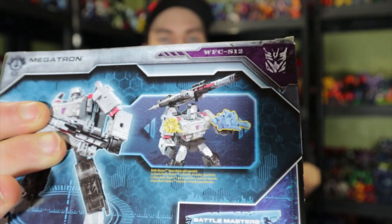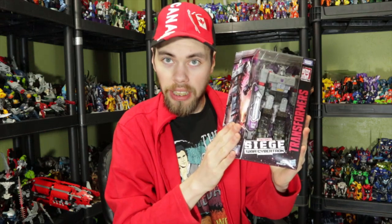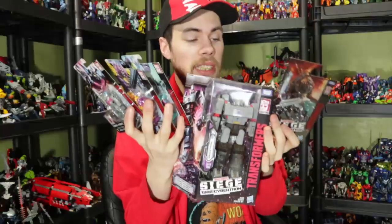So to recap: that is three Power of the Primes pretenders — the Wave 3 Megatronus, Quintus Prime, and Solus Prime. Transformers Siege War for Cybertron Battlemaster Lionizer, and Voyager Class Megatron. That's pretty much it! If you guys enjoyed, please like, comment, share, and subscribe. I'll see you next time.